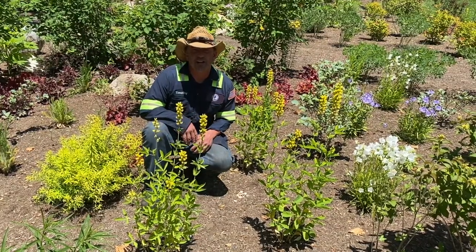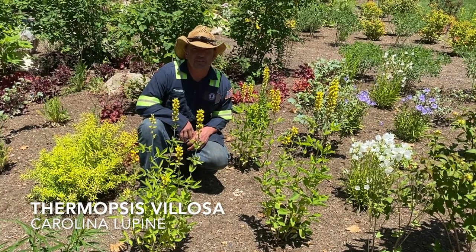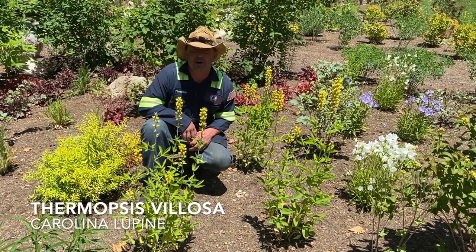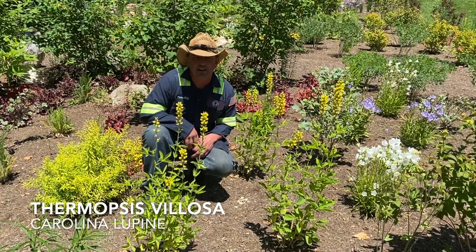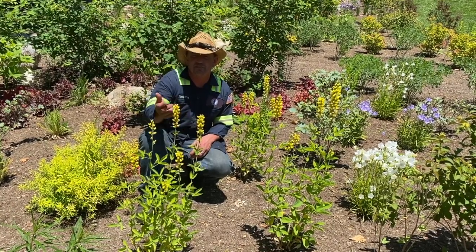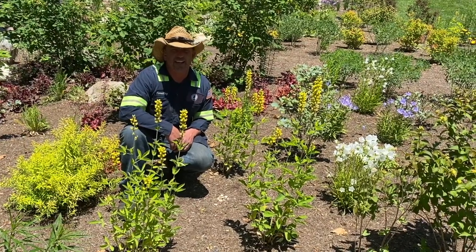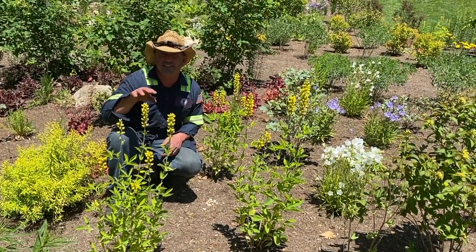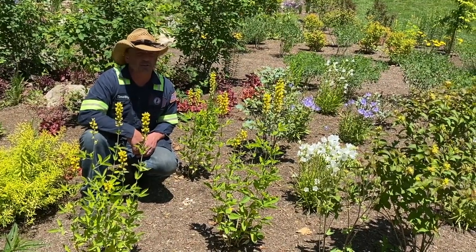Continuing with some yellows as we've moved away from blue, I'm in front of a Thermopsis caroliniana — some people call it Thermopsis villosa; I'll let you decide. It's a Carolina lupine. This plant will get three to five feet with these really impressive yellow flower spikes, and it'll leave us with an interesting hairy seed pod aggregation once we lose the flower.